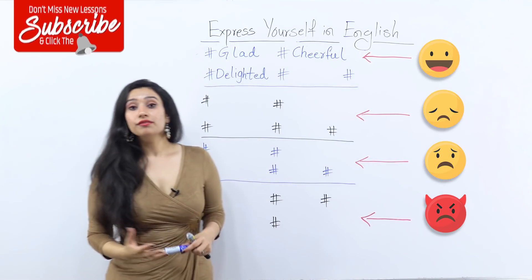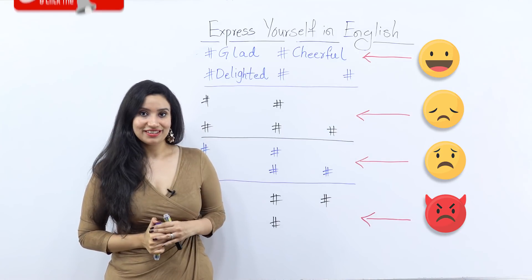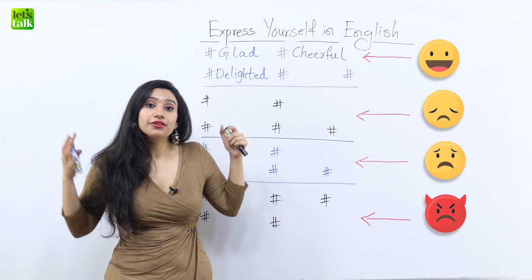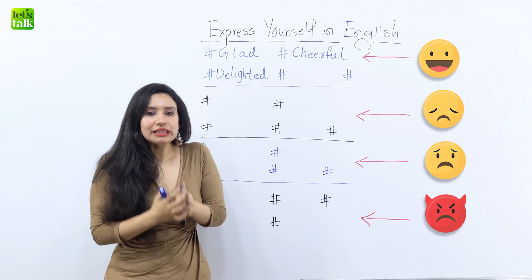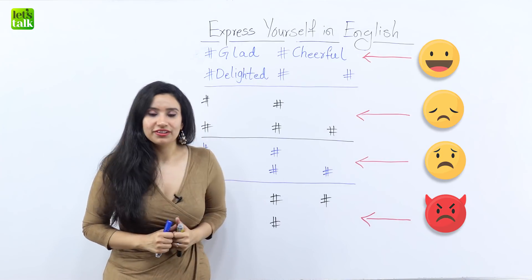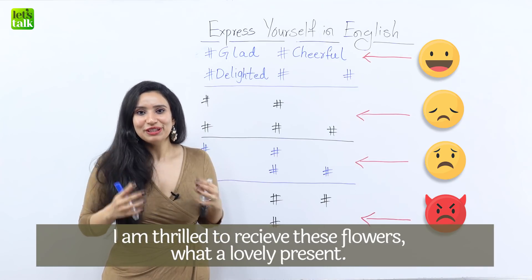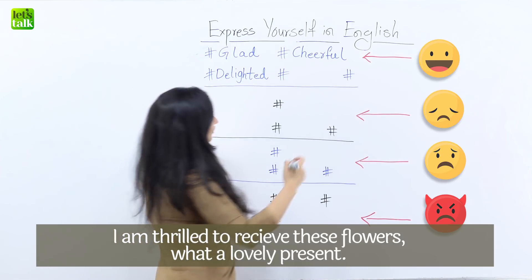Now apart from cheerful, there are two more words that you can use to express your happiness. One is 'thrilled.' So imagine that somebody got your favourite flowers for you on your birthday — what would you say? You'd say, 'I'm thrilled to receive these flowers, what a lovely present.' So that's thrilled.